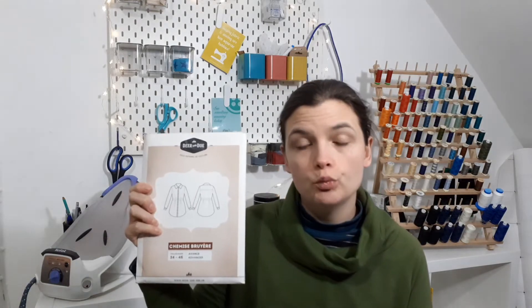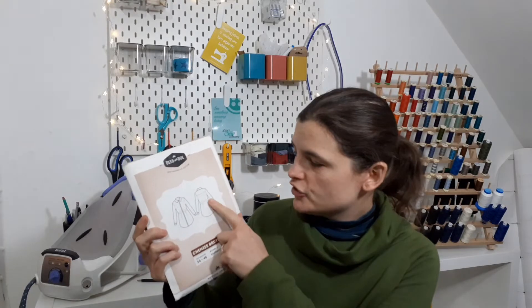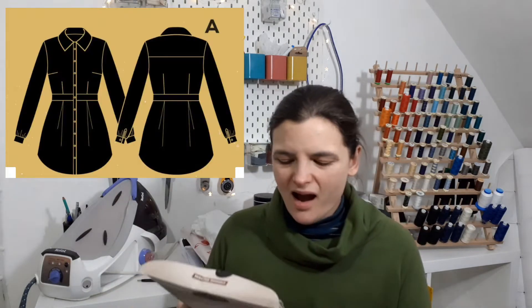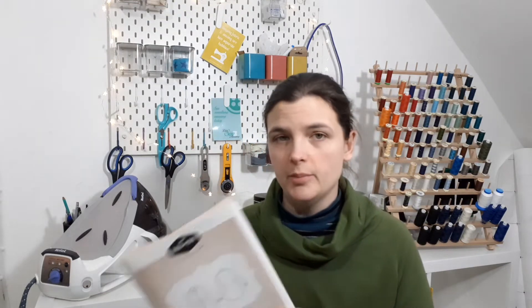I have three top patterns on my list. The first is the Deer and Doe Bruyere shirt. I bought this a long time ago — it was one of the first independent patterns I bought. I didn't know anything about Deer and Doe at that point but I really loved the shape of the pleats in the front and back. It's going to involve quite a bit of pattern fiddling because I run across a few of their sizes when it comes to bust, waist, and hip ratio, so I'll definitely have to do at least one mock-up.